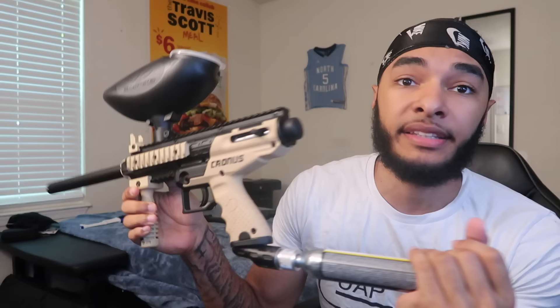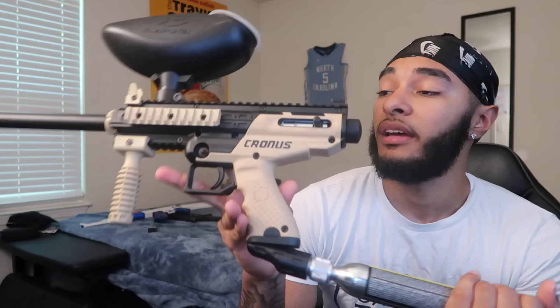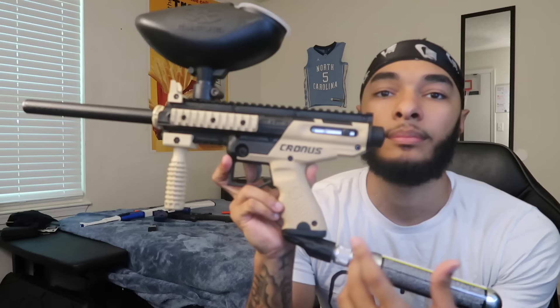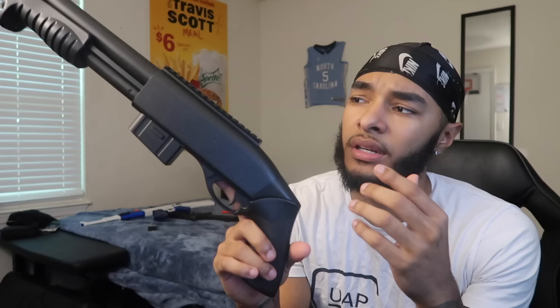We're getting close to the end. I got the Tippmann Cronus paintball marker — semi-automatic, takes CO2. I've done like two videos with it so if you want to see me get hit with it go watch those. I also got the Double Eagle M401 shotgun — pump action.